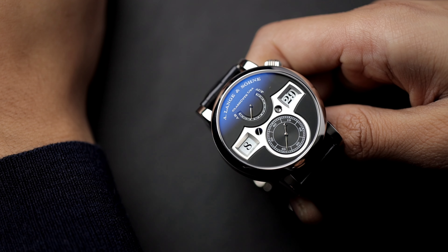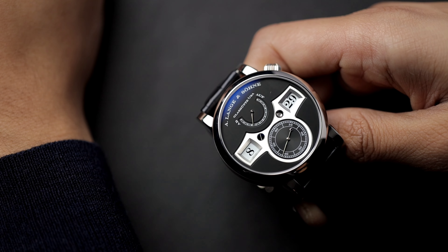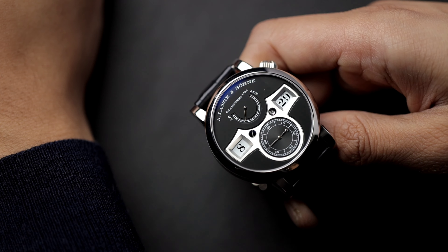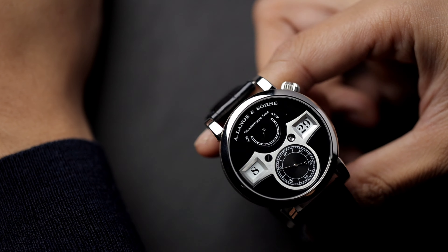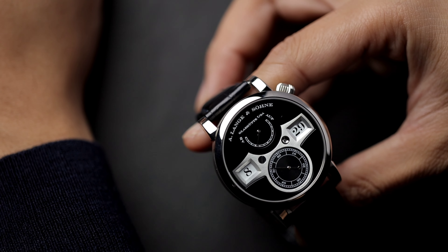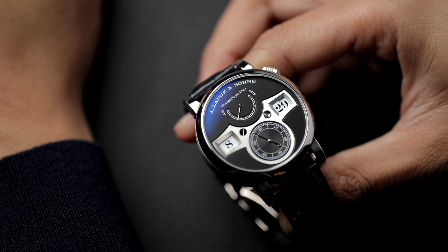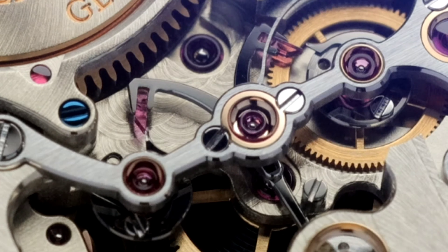When thinking of the word digital, you immediately recognize digits in the name, which in watches means displaying the time using numbers rather than hands. The word digital originated back in the 15th century and it derived from the Latin word digitus, which means numbers. This essentially brings us to the conclusion that the word digital has nothing to do with the mechanism powering the watch, but instead has to do with the way we tell time.